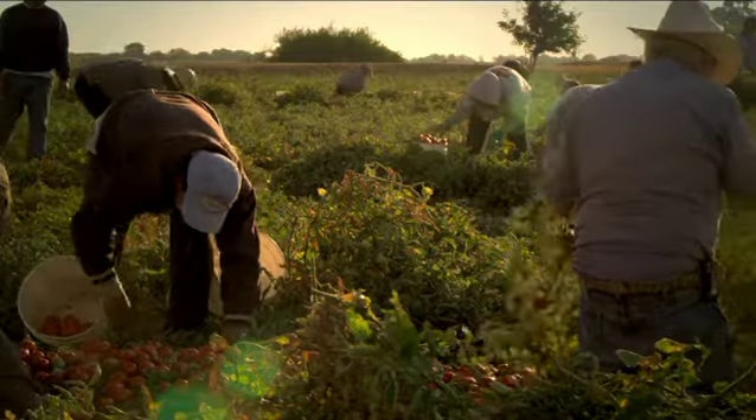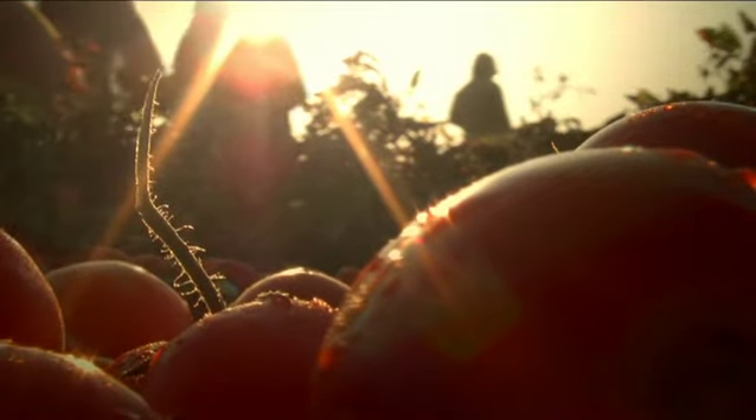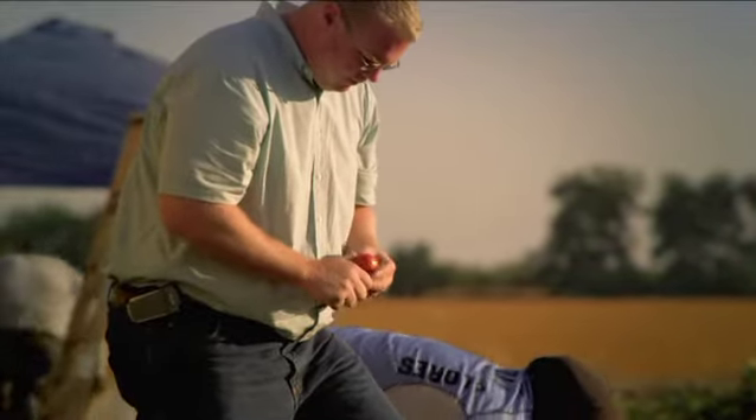It's Harvest Day today. We're out hand-selecting the best fruit for this Muir Glen Reserve product — it's what we look for internally in these tomatoes.